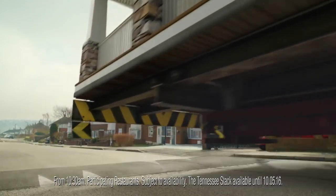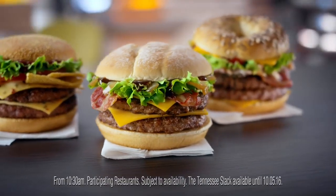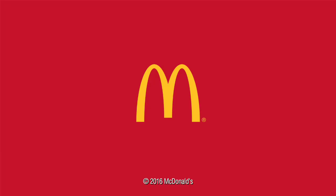McDonald's are bringing the authentic taste of Tennessee to the UK with the all-new Great Tastes of America. The Tennessee Stack, available for a limited time.